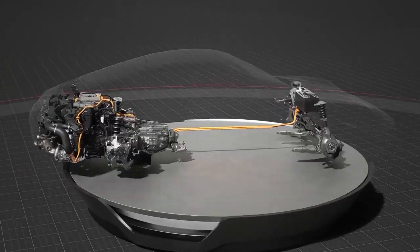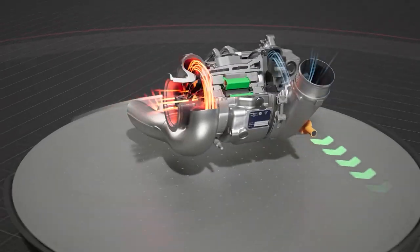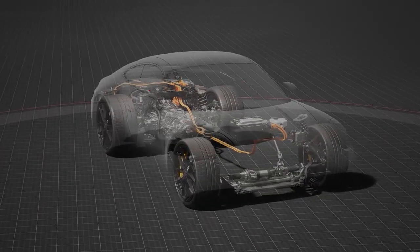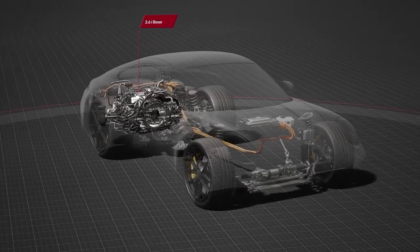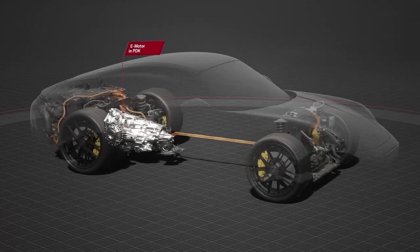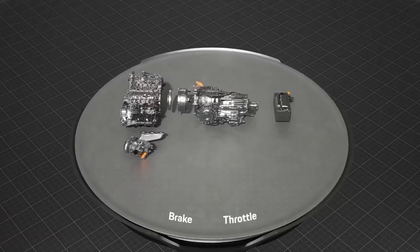At the heart of the particularly lightweight turbo hybrid system are an innovative electric exhaust gas turbocharger without a wastegate, a completely newly developed 3.6-litre flat-six engine, and an additional electric motor in the dual-clutch transmission. A compact high-voltage battery, fitted under the bonnet, completes the system.